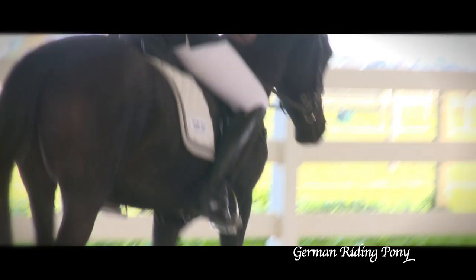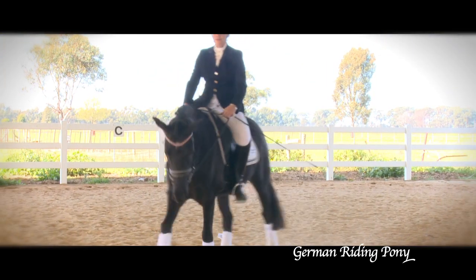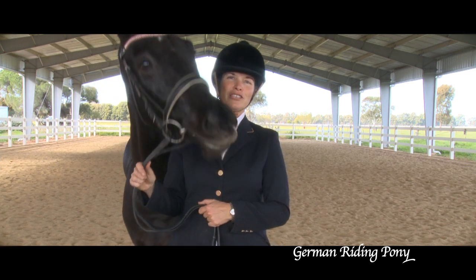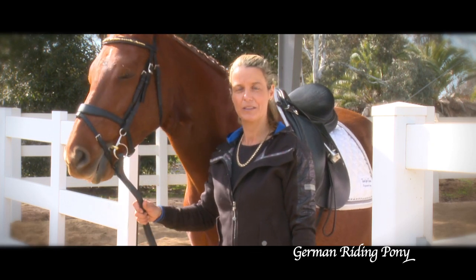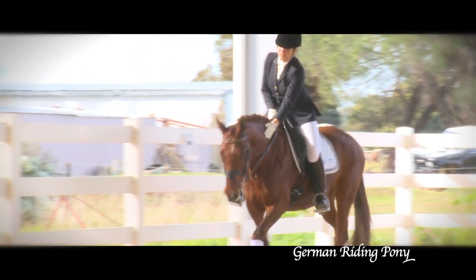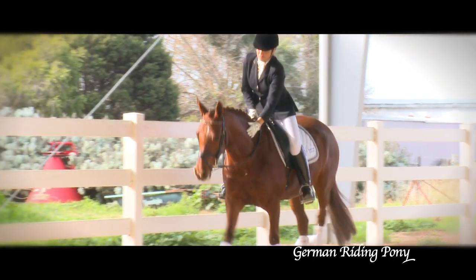From this they have developed a lovely pony that is consistently 13'2 to 14'2 hands. The international height limit for pony competitions is 148cm or 14'2 and a half hands. They are the ideal partner for the smaller adults or children that do not want the concern of handling a large amount. Of course, some of these ponies do grow over height but they are still very competitive against bigger counterparts.